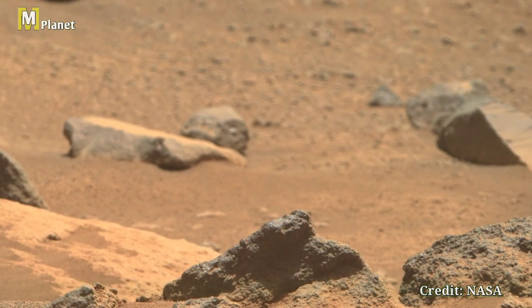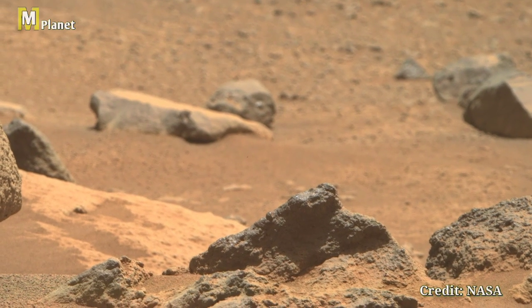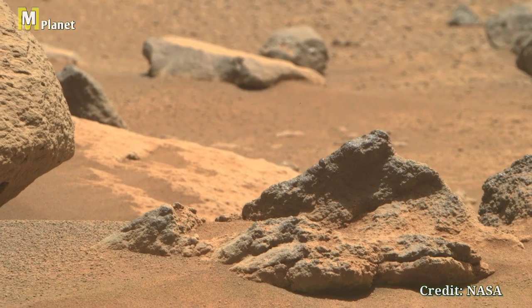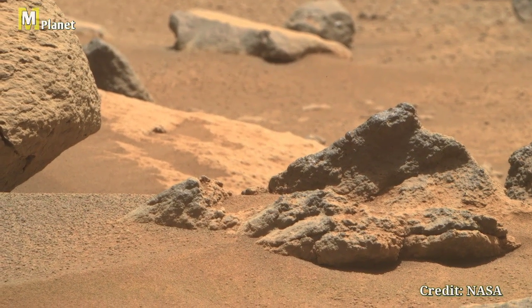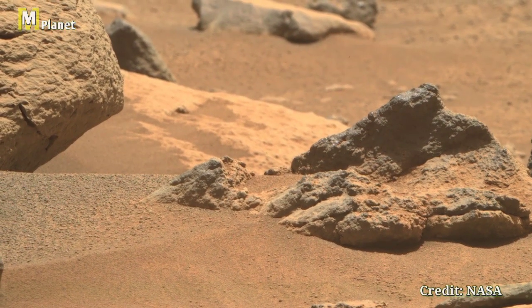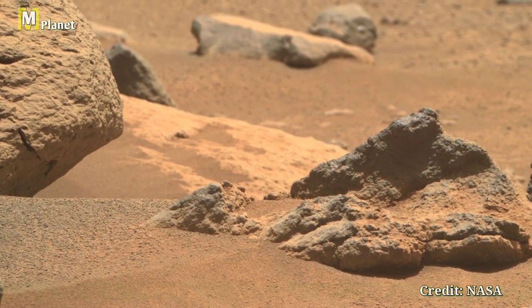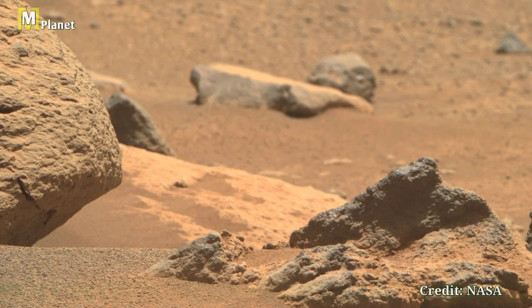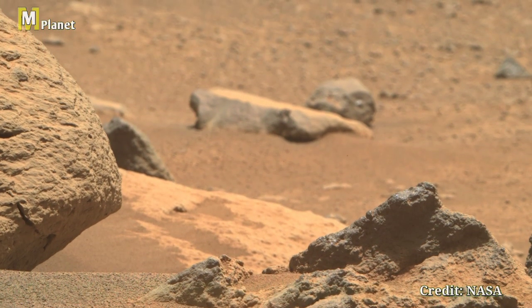Hello viewers, welcome back to MMPlanet. Today we are exploring a fascinating phenomenon captured by the Perseverance rover's Advanced Mastcam-Z. Take a look at the intriguing snapshot from Sol 169. This image highlights a unique geological feature that has sparked curiosity among scientists.